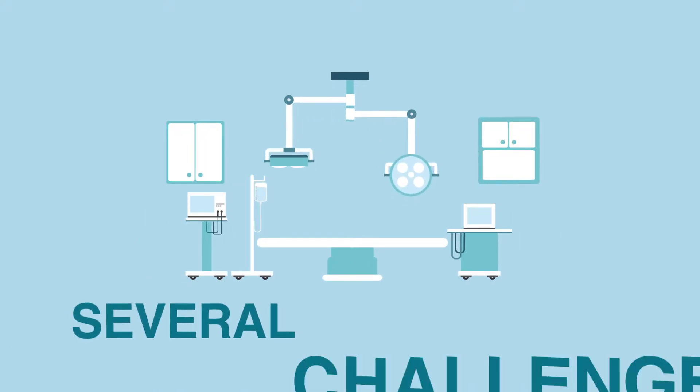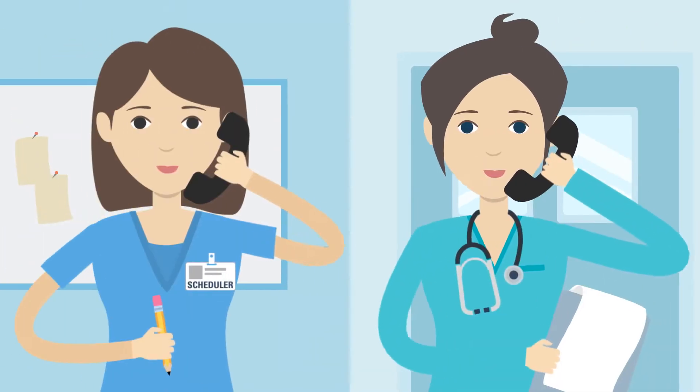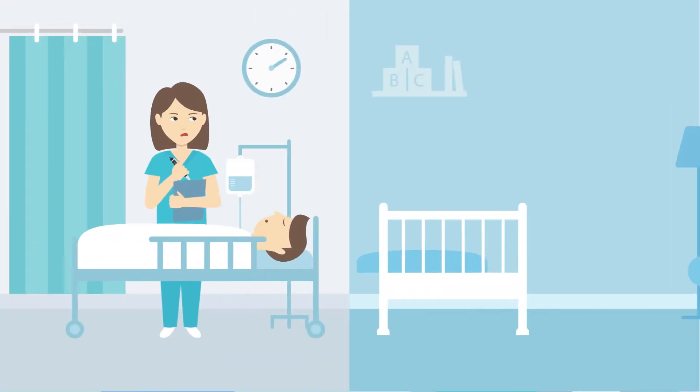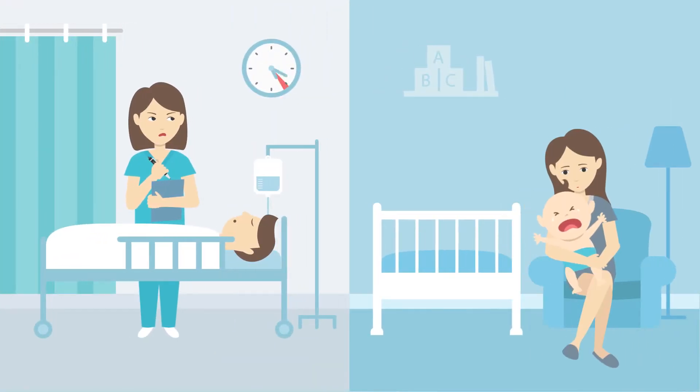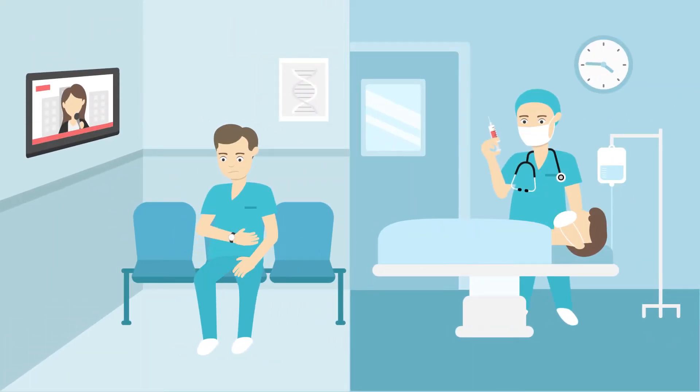Virtually every hospital has several challenges with OR operations. Surgeons struggle to find OR time when they need it. Nurses and techs struggle with suboptimal schedules that lead to unexpected overtime, furloughs, and callbacks. Anesthesiologists experience idle and overtime, often on the same day.